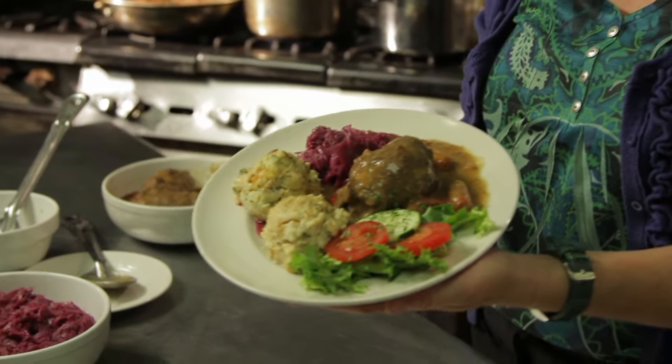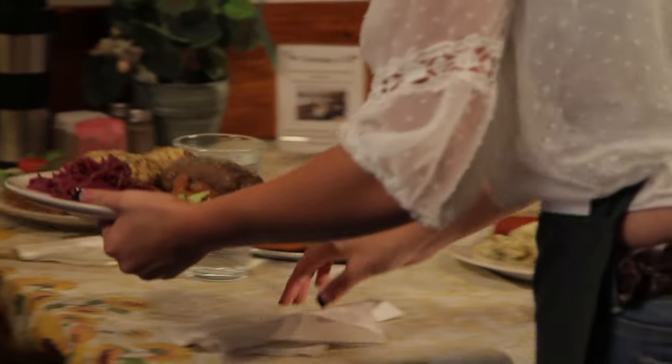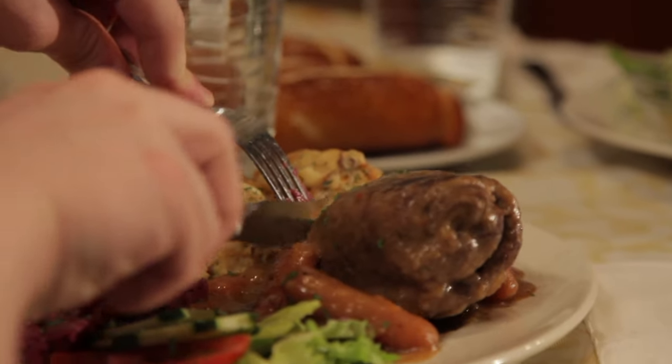Okay, Robin, this is our finished dish. It's beef rouladen, red cabbage, semelknödel. Guten Appetit. Dankeschön, Annetta. Dankeschön.